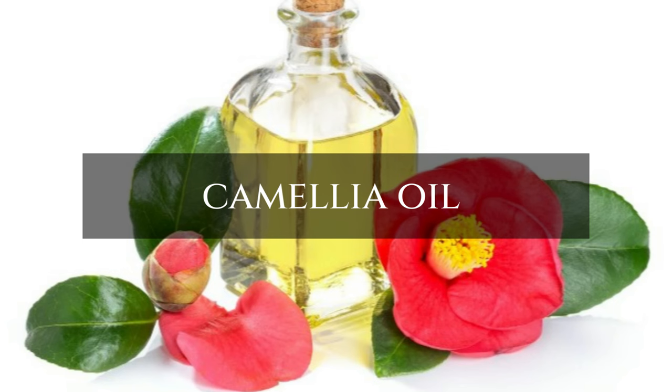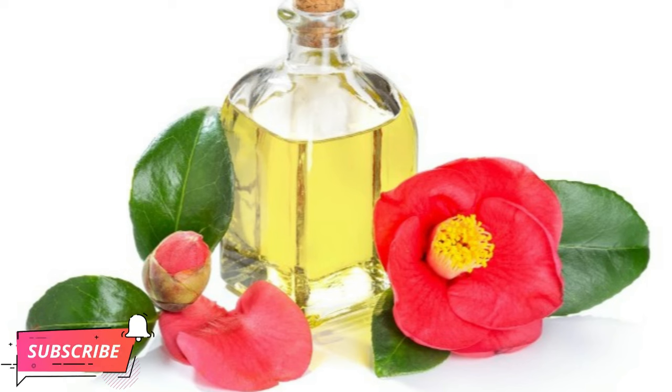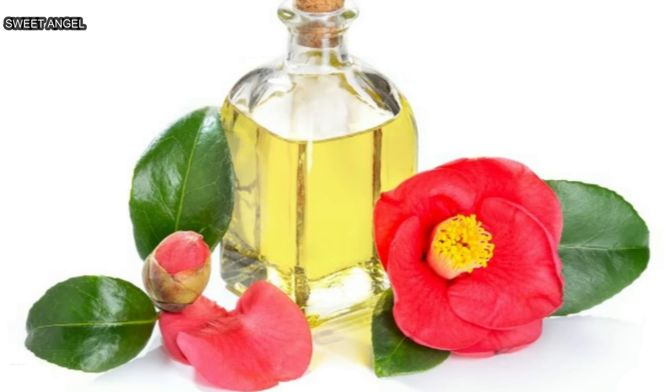Camellia oil is one of the most popular aromatic oils for skin and hair. This oil is used to improve hair health, wound healing, and to reduce stress. Camellia oil is non-greasy and is an excellent all-around moisturizer.